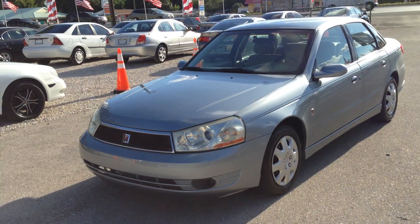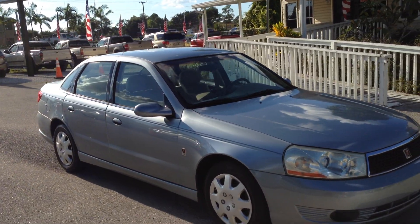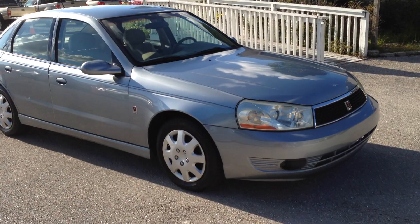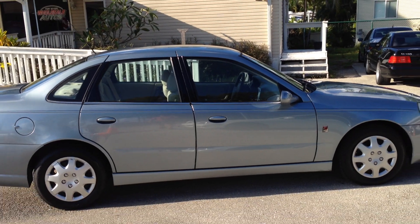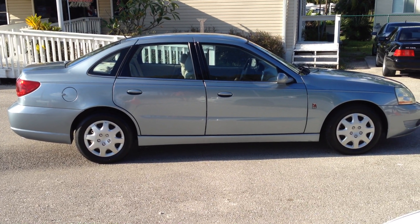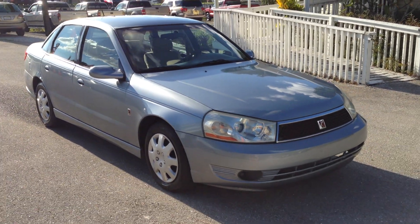03 Saturn, accident free, silver blue paint, great rubber, ice cold air, runs and drives strong. You'll be a little surprised for a little four cylinder — it's pretty quick. Obviously you've got to really give it some gas, you're buying it for gas savings, but you can definitely pull out into traffic without any problems. But look at it — sharp little car, very clean, great interior, runs and drives awesome, and it gets you killer gas mileage. What a slick little car.